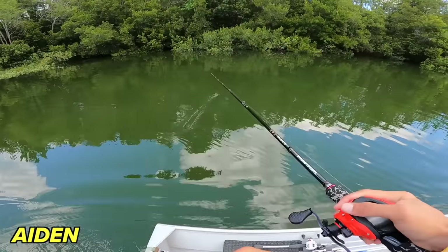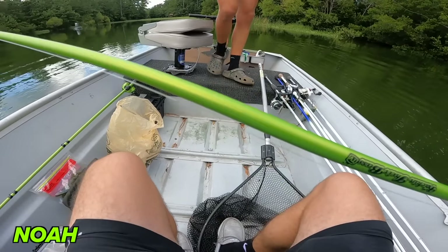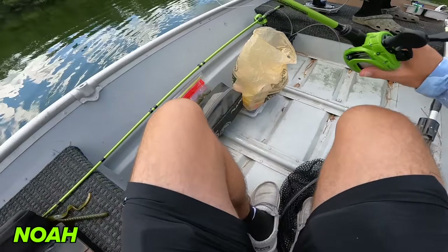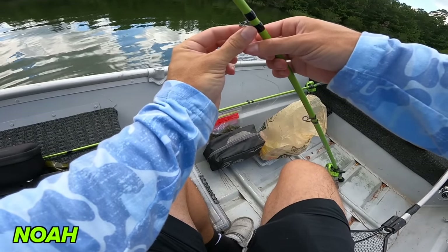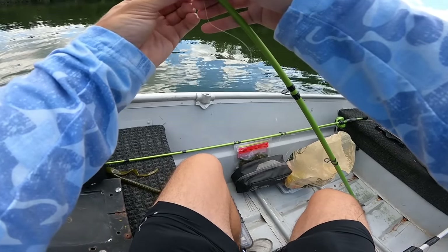Oh - he took my worm! No way! We're in this after-lunch bite too, guys. It is like 98 degrees outside so these fish should be eating a big worm pretty good.